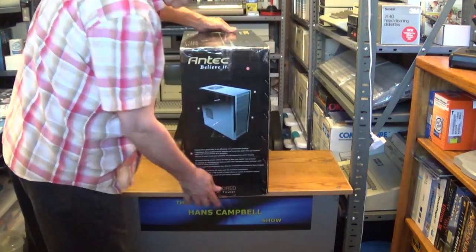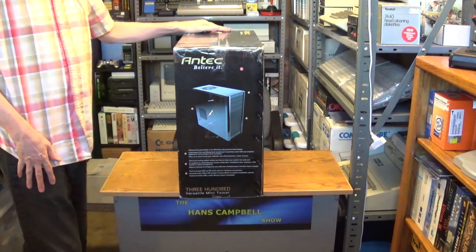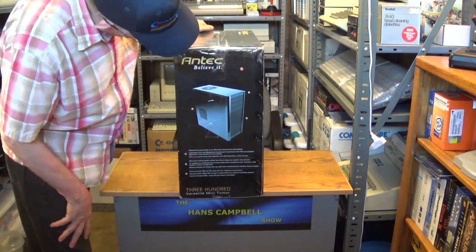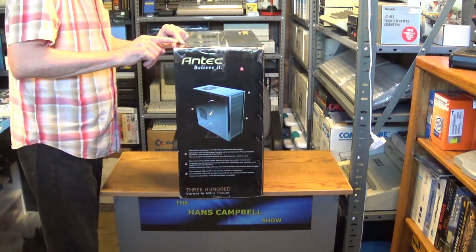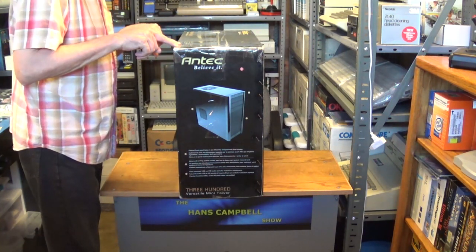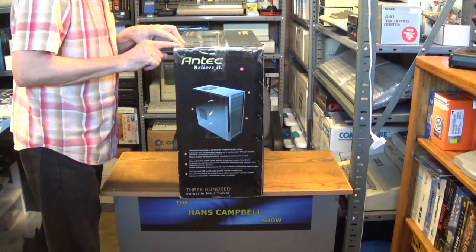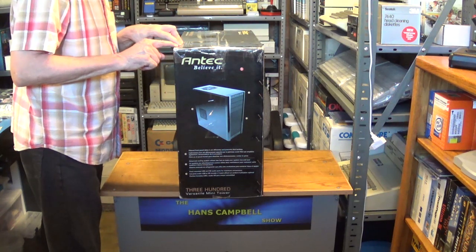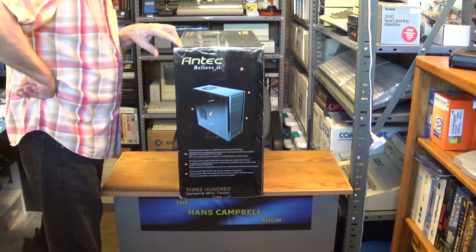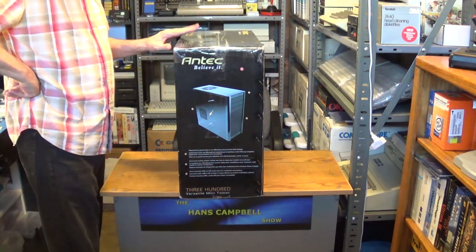That's the side of the box with the dimensions. This case weighs approximately 16 pounds. The dimensions are 18 inches tall, 18.3 inches deep, and 8.1 inches wide. Those are your dimensions for this case.